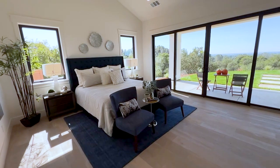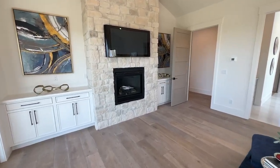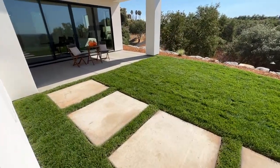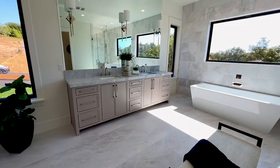As you enter the primary suite, what I love about it — or what I envision — is waking up in the morning to the sunrise. Not only that, as you go outside the sliding doors, you have some privacy from the rest of the backyard. I envision waking up, grabbing a cup of coffee, and sitting in my own little space to spend some time on my own.